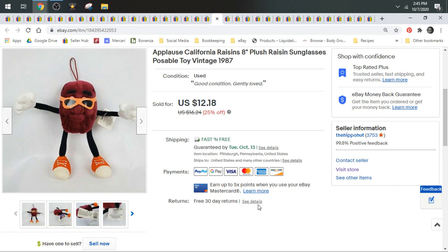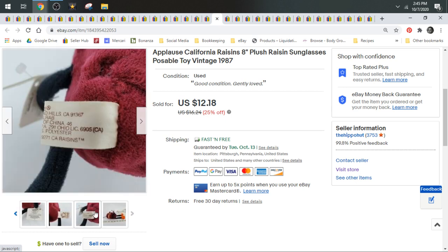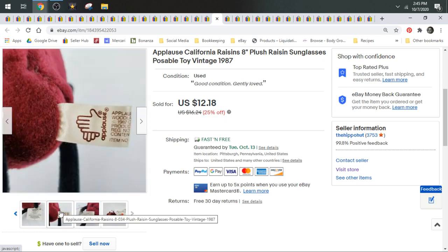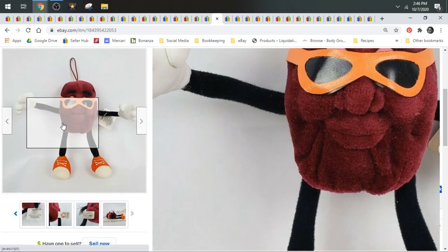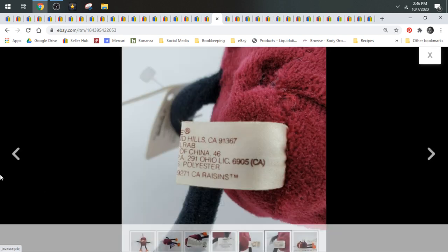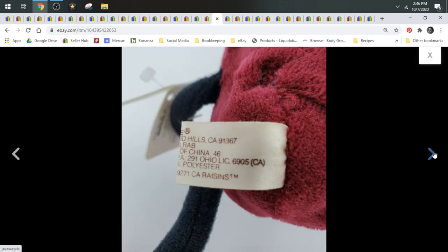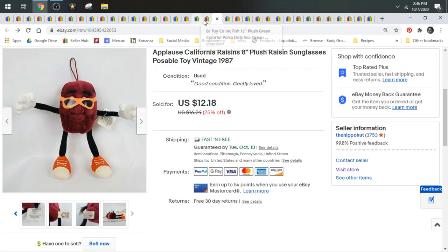Here we have a California Raisins Vintage Applause Plush. I was kind of disappointed when I comped him — I thought he'd be worth a lot more. He sold for $12.18. Applause Vintage Plush — I'll show you the tag — typically has a date on it; this one's 1987. And they're typically folded in half like this — one long tag folded in half and attached to the plush. So if you see that, you know it's a vintage.